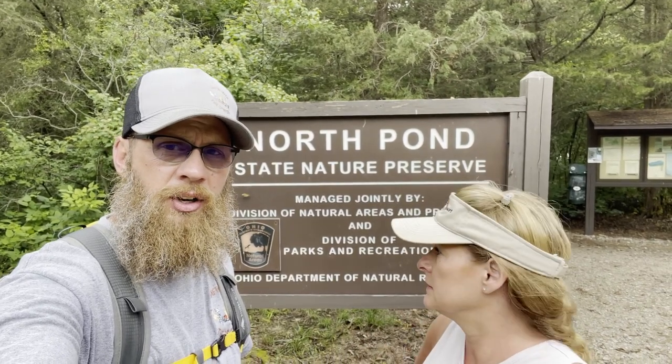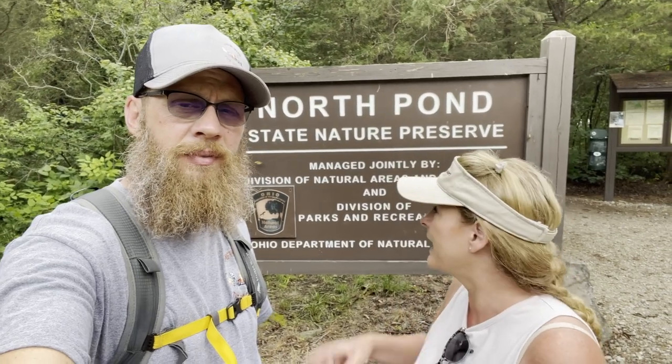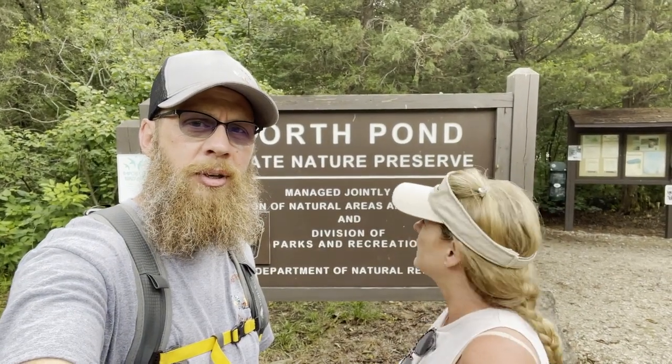Good afternoon! We are at the North Pond State Nature Preserve — we're going to go for another hike. It is known as a birding habitat trail — it's part of a global network of recognized bird conservation preservation. The trail is just over a mile long. As much as we like watching the birds, we always forget our binoculars — and when I bring my binoculars, I never see any birds, so there's that.